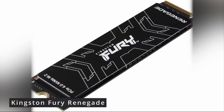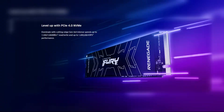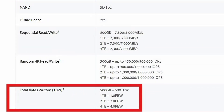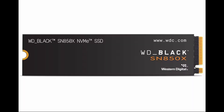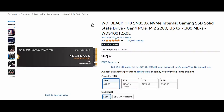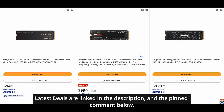Next, we have the Kingston Fury Renegade, another monster PCIe Gen 4 drive. With 7,300 and 7,000 megabytes read-write speeds, this drive rips. I've had nothing but good experiences with Kingston components, and this drive is no exception — it has a high endurance rating, making it perfect for heavy workload systems. An honorable mention here is the WD Black SN850X, which can regularly be found slightly cheaper than these and comes close to matching their performance, so it wouldn't disappoint either.